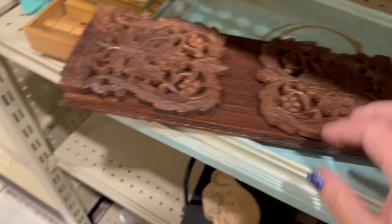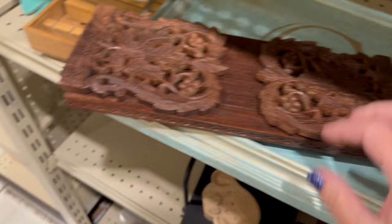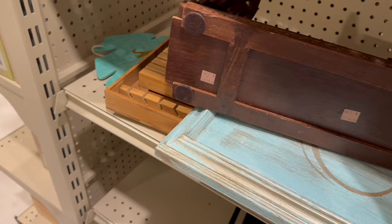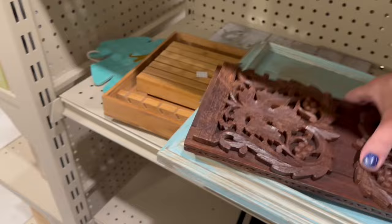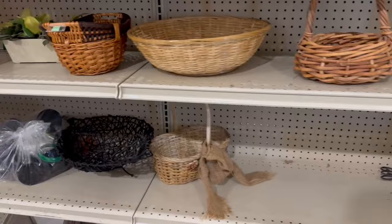I have no idea what this is — it looks like some kind of shelf, but as you can see the back expands on it and I was absolutely perplexed. The hand carving on it was superb. If I knew what it was, I would have gotten it.